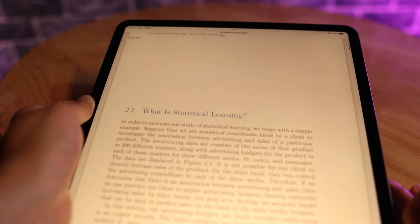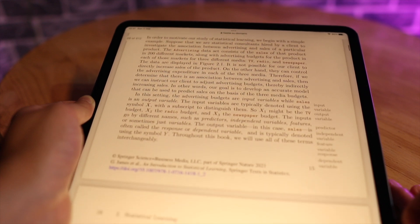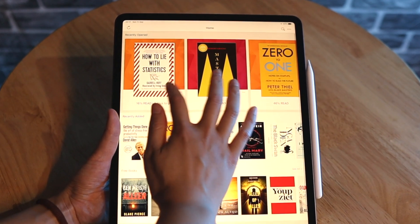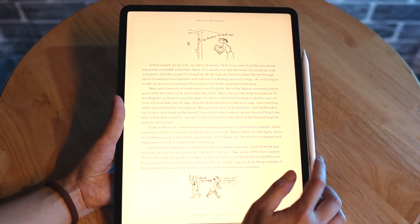I always have a bunch of PDF books stored on my iPad on data science and machine learning, in addition to other books stored on my reading app. Having everything in one place makes it easy to find something.